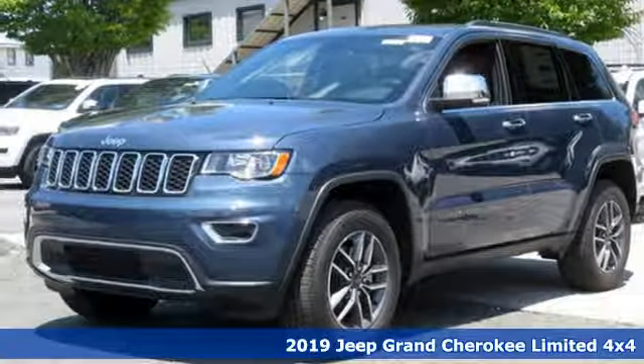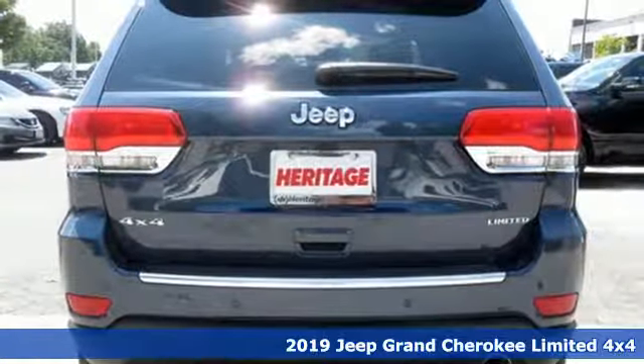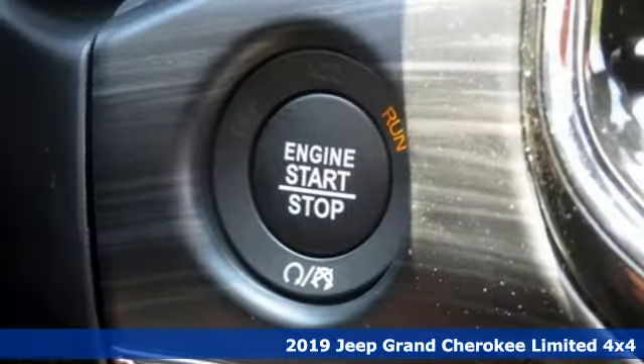It's a new 2019 Jeep Grand Cherokee. Experience the Jeep life. It's well equipped with the features you need.